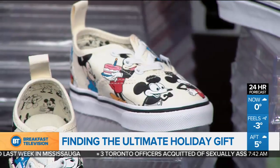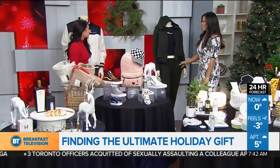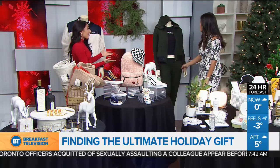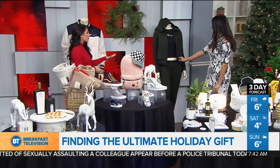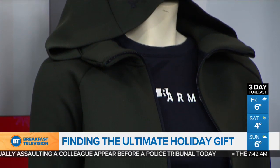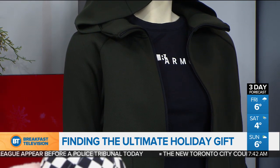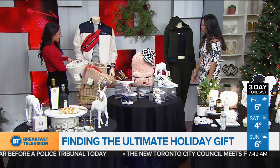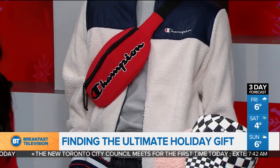Behind us I've been admiring this jumpsuit — is this for working out, just hanging out, or going out? It's athleisure, which continues to be a hot look this year. This is all from Sport Check and it's Under Armour. And this one is from Foot Locker — they have really classic brands such as Fila and Champion. This is an entire Champion outfit, as well as the fanny pack. We know that's really back in and hot this year.